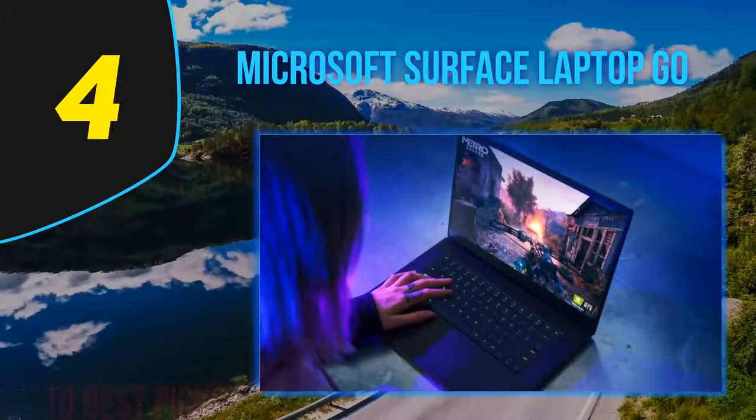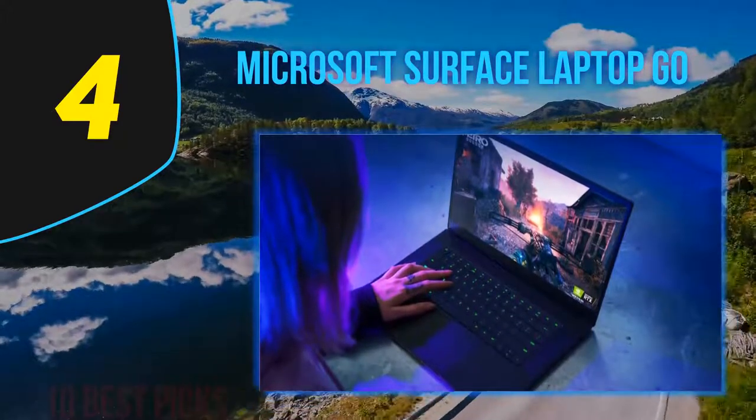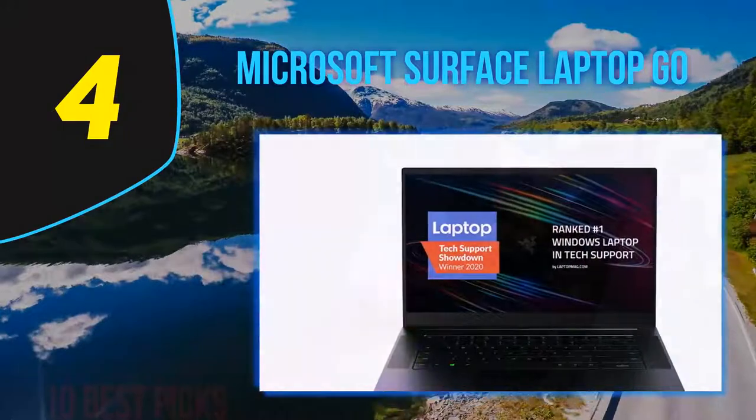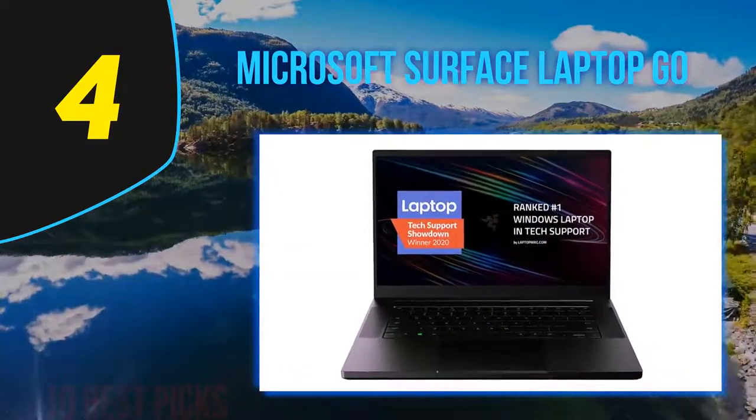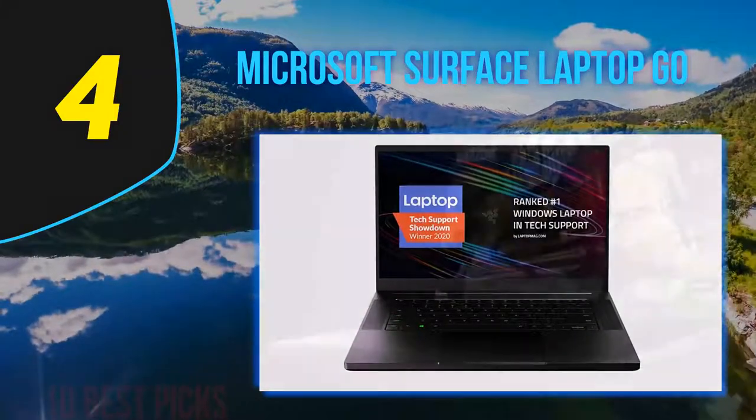Although it's missing some nifty features from the pricier Surface Laptop 3, the Surface Laptop Go is what many people are looking for right now: a well-designed, lightweight laptop with adequate performance that won't break the bank.